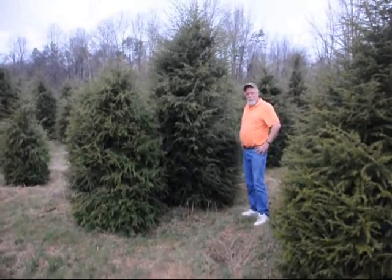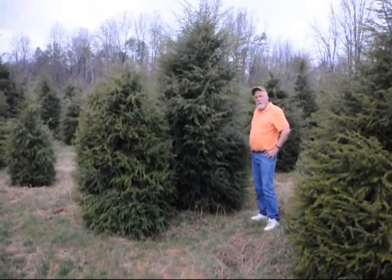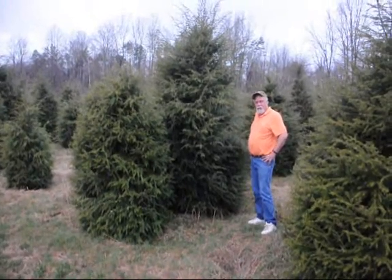We have these nice hemlocks. We've grown them here for a lot of years. We've kept them trimmed well — they're really great sheared. We've got them up to 11 to 12 foot.